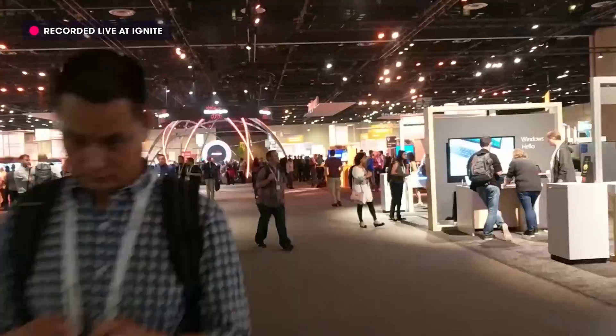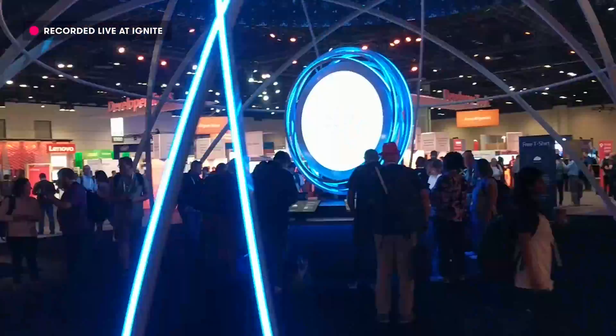That's it for day one of Microsoft Ignite in Orlando, Florida. There's been a lot of announcements here about a variety of products, but the three we just went through are the main ones for our cloud audience. We'll be back very soon with a lot more news from Microsoft Ignite. Keep being awesome, cloud jurors.